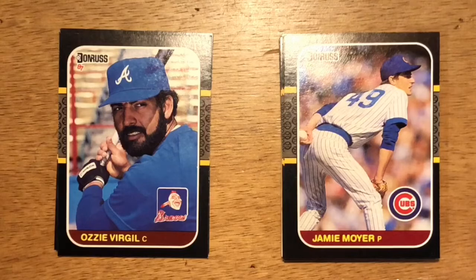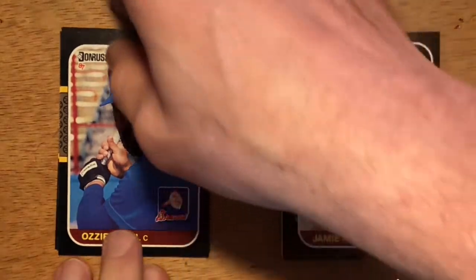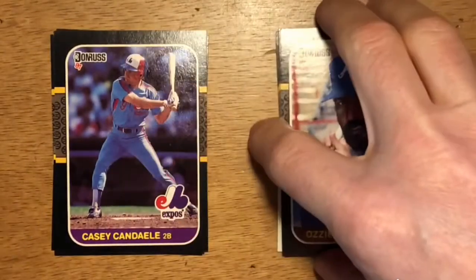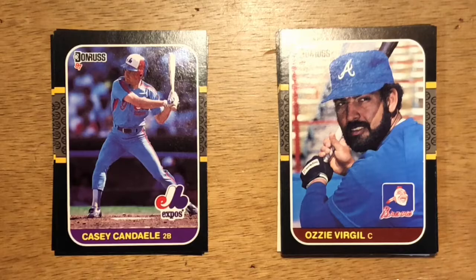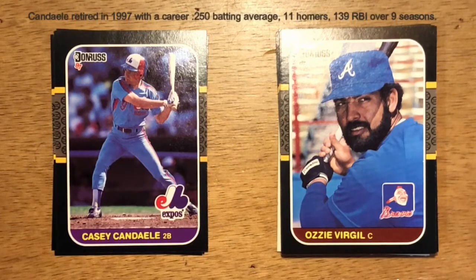Next up is Ozzie Virgil, part of a father-son team in Major League history. His father, Ozzie Virgil, was a major leaguer. Ozzie Virgil was a starting catcher with the Braves for a few years. Casey Kandel is actually a mother-son professional baseball combo — his mother was part of the all-women's team back in the World War II era, made famous by the movie A League of Their Own. Kandel came up originally as a starting second baseman but then spent pretty much his entire career as a utility infielder.